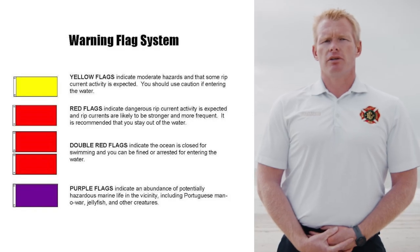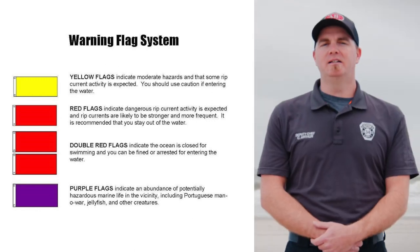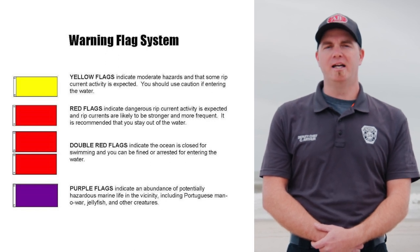Yellow flags indicate moderate surf and or currents are present. Weak swimmers are discouraged from entering the water. Red flags indicate dangerous rip currents that are likely to be stronger and more frequent. You should stay out of the water on red flag days.